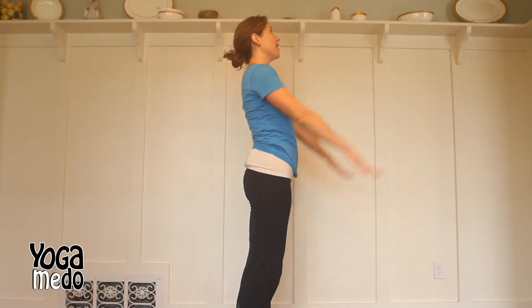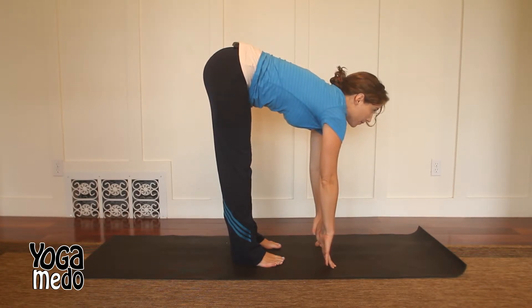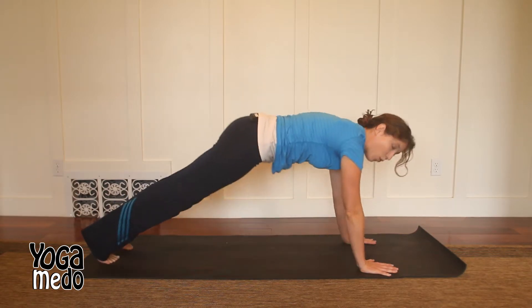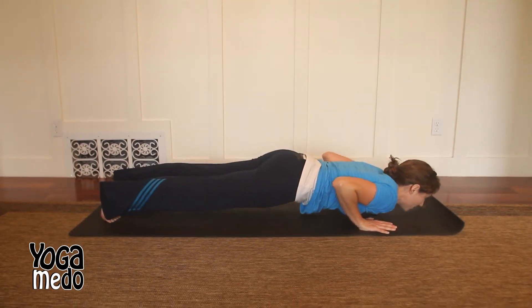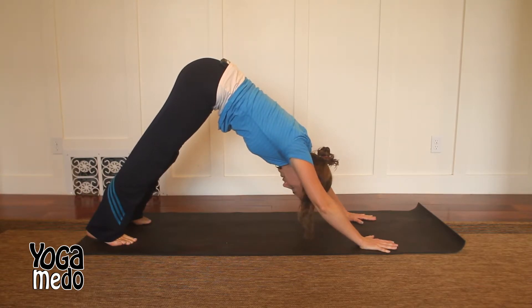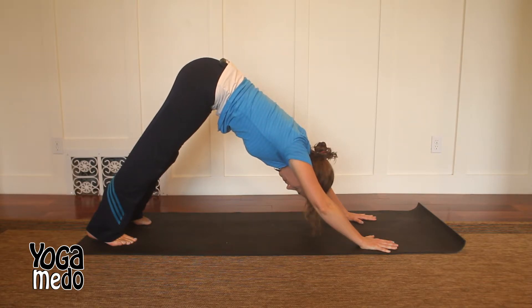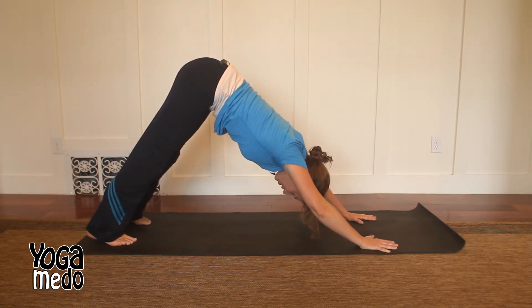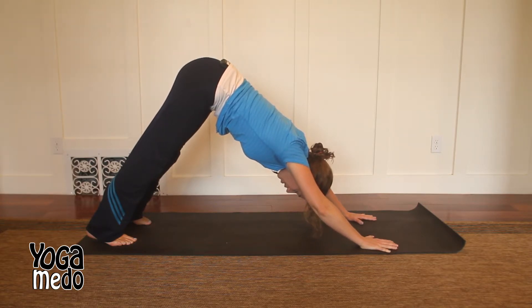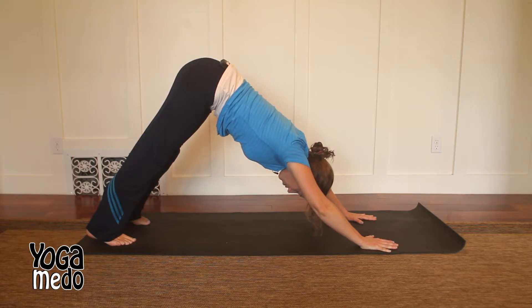Let's start our sun salutations — keep that breath. Inhale, exhale, inhale, look up, exhale, release, step or jump back, hold here, lower down, inhale up, exhale back to down dog. Good — five deep breaths here. Inhale, exhale, exhale, exhale, inhale, exhale, inhale, exhale. Pay attention to those five senses and the one you're focusing on. If you're focusing on touch, notice what it feels like to touch the floor — press your feet into the floor.